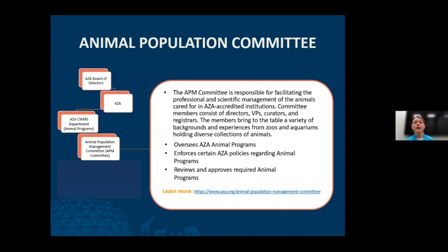The Animal Population Management Committee oversees all animal programs. They are responsible for enforcing AZA policies regarding animal programs and reviewing and approving required documents. Members of the APMC are made up of directors, vice presidents, curators, and keepers who are staff members of AZA zoos and aquariums.